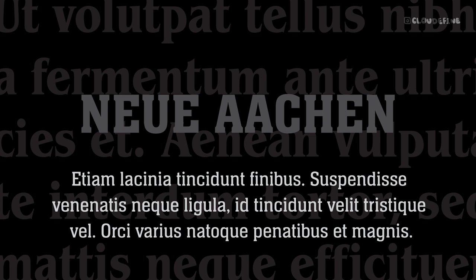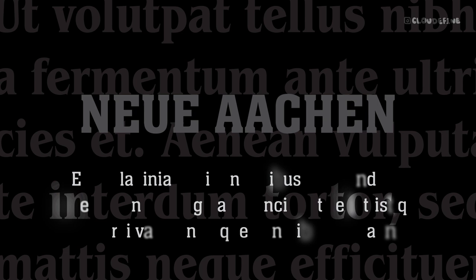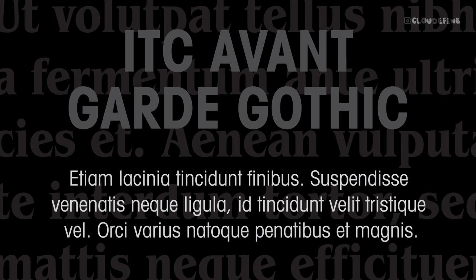Add a dynamic and modern touch to your designs by pairing ITC Benguiat with ITC Avant-Garde Gothic. With its distinctive geometric design, ITC Avant-Garde Gothic enhances ITC Benguiat's expressiveness, resulting in stylish and visually appealing compositions.